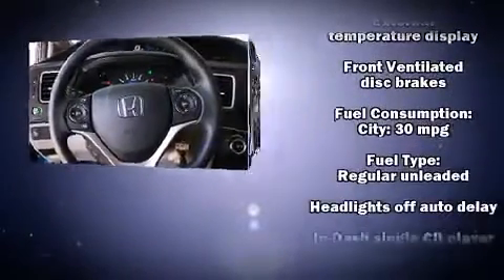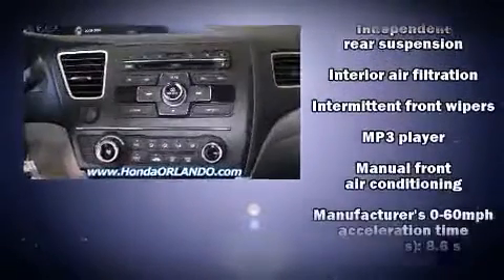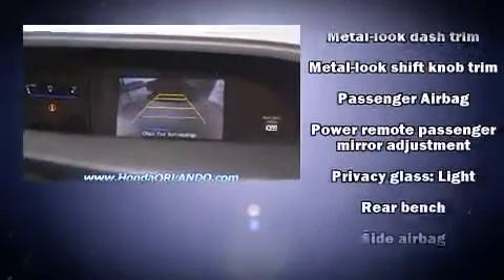Honda also prioritized safety and security with features such as head curtain airbags, front side impact airbags, traction control, brake assist, a security system, and ABS brakes.